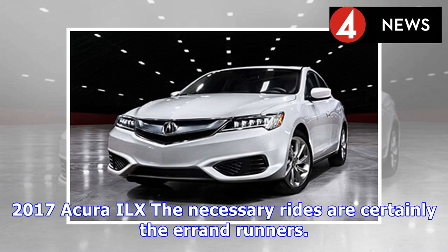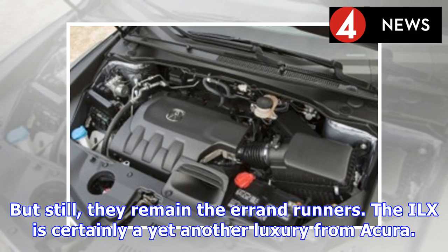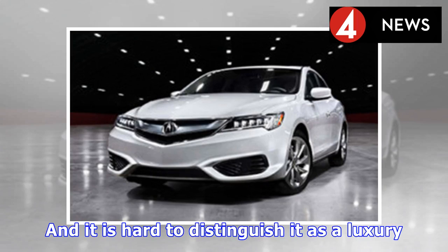The 2017 Acura ILX is certainly an entry-level luxury car. Whether it is considered a rebadged version of a semi-luxury sedan or a self-performance machine, it remains in that entry-level category. The ILX is certainly yet another luxury offering from Acura, and it is hard to distinguish it clearly as a luxury vehicle.